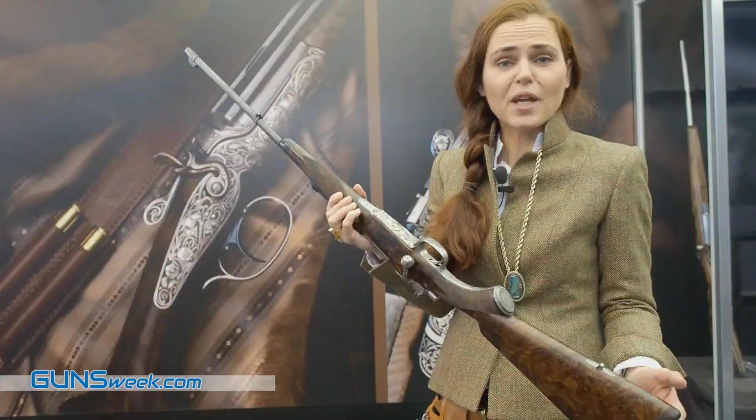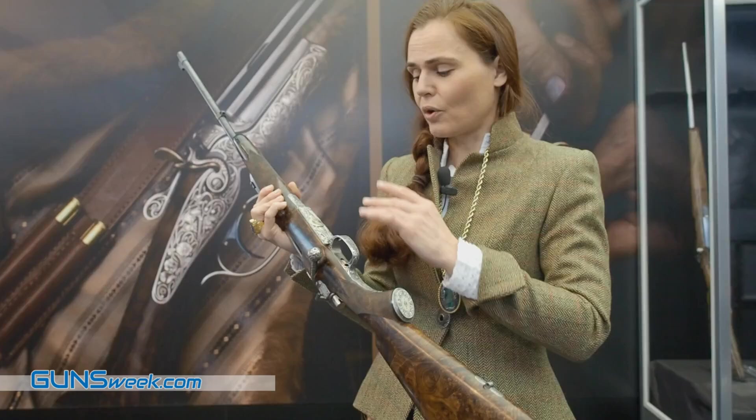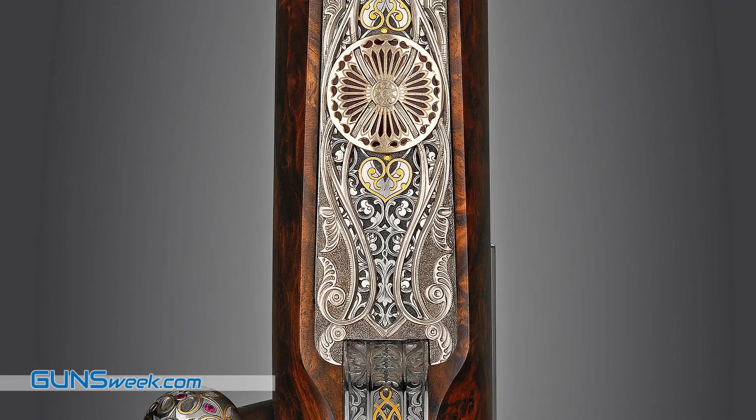A bolt action rifle in its probably highest artistic expression. This is hand engraving done on multiple levels — like a window in an old church where you look through into something, and then you look further down to an enameled surface.